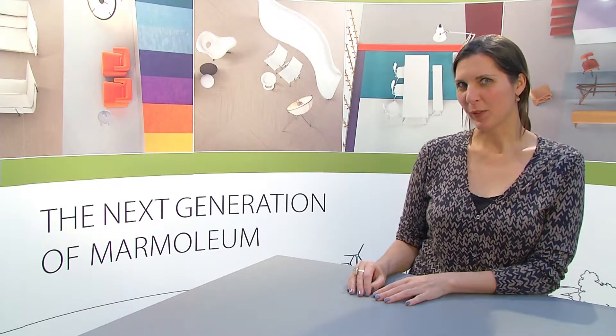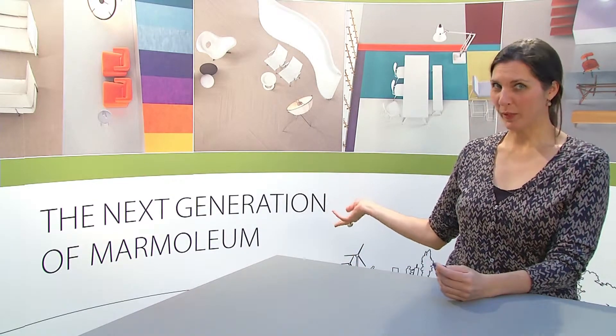Hi, my name is Tamar Gaylord. I'm Senior Designer at 4Ball Flooring and I'm very proud to present to you the next generation of Marmolium.